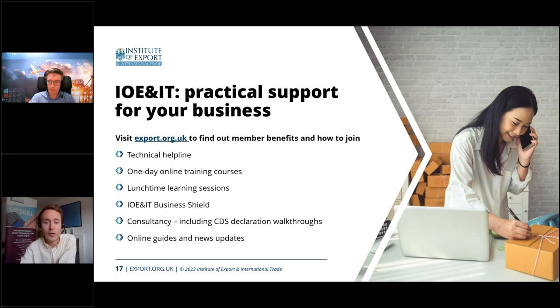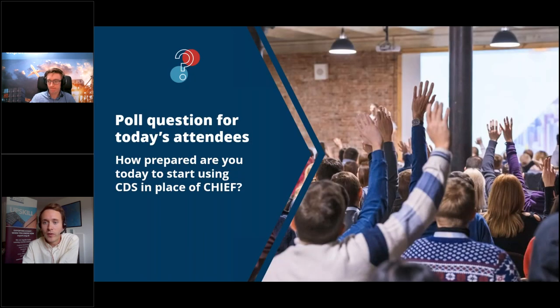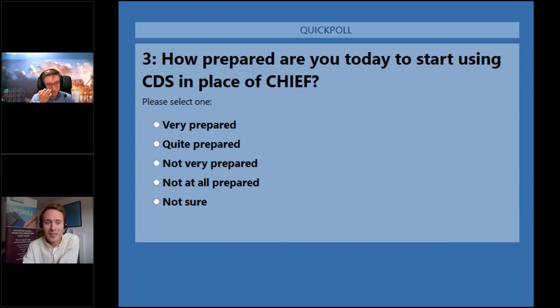For our final poll, we're asking: how prepared do you feel today to start using CDS in place of CHIEF? It's still a fair way from 30th of March, but it will be really interesting to see how you respond. While you're answering, we'll start doing a few questions from the audience.